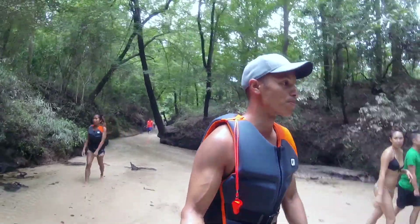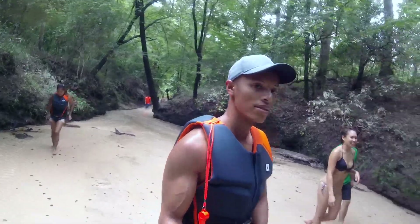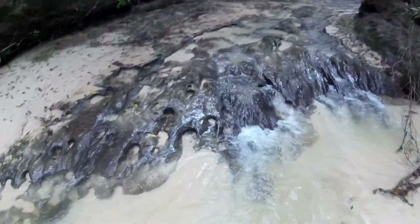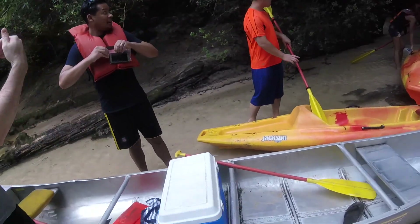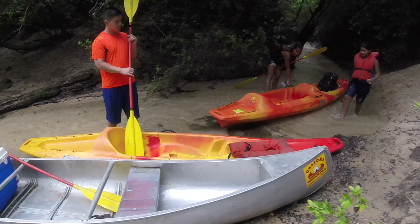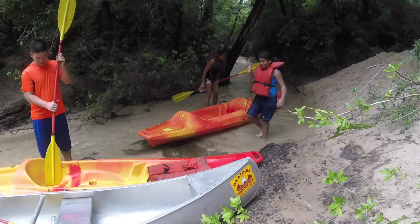You can also make little stops on the side of the river and adventure around. We actually found a little creek that has fresh water flowing in from it. Here's a quick glance at the kayaks and the canoe. In the very front is the canoe that can seat up to three people. In the middle is a Jackson kayak with a single seat, and to the far right is a Jackson kayak that can seat two people.